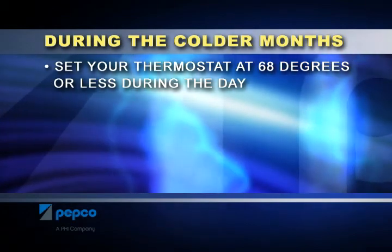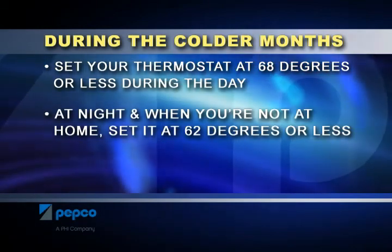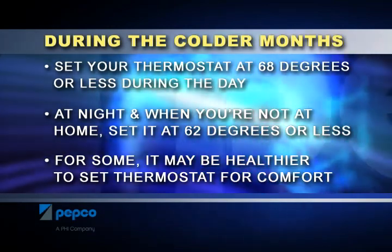During the colder months, consider setting your thermostat at 68 degrees or less when at home during the day. At night, or when you're not at home, set it at 62 degrees or less. For some, it may be healthier to set your thermostat for comfort.